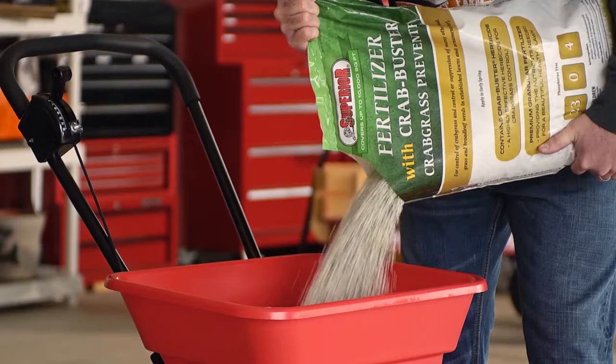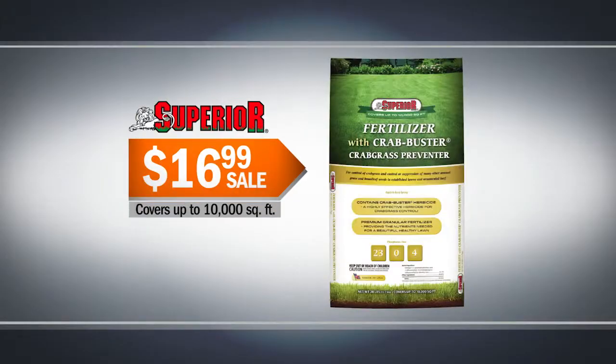Superior fertilizer with crabgrass preventer is on sale. Cover up to 10,000 square feet for just $16.99.